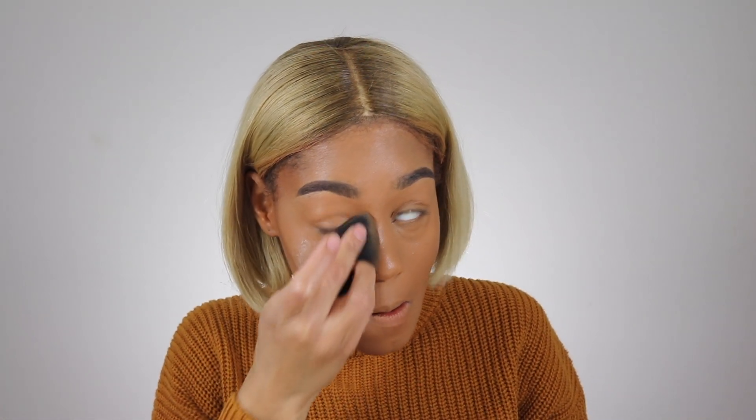I'm gonna go in with the Hourglass Veil Translucent Setting Powder - I'm going to pat that under my eyes. Lately I've been using a brush to set everything but I'm gonna try going back to a sponge today just to see what I think. This Hourglass powder is actually pretty good - look at that.